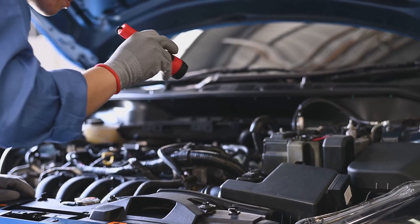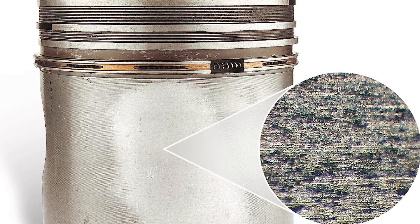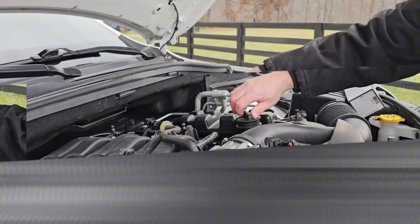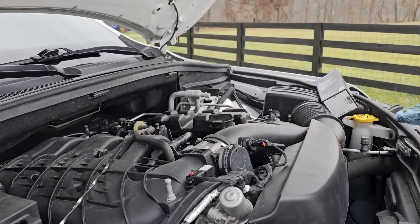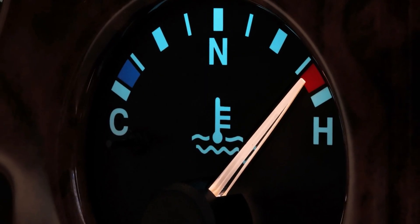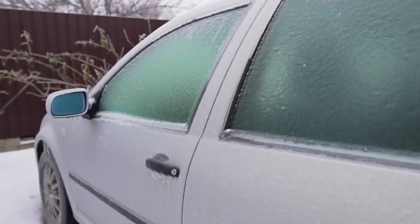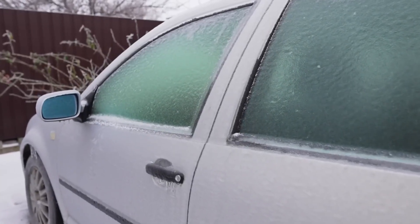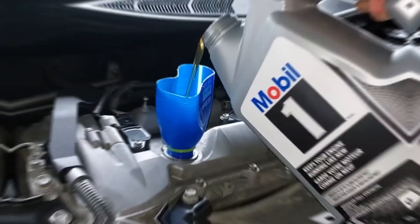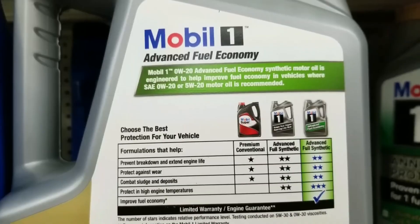Teardown photos from the 50-engine study showed it clearly — dark varnish buildup and scuffed piston skirts in the thin oil group that resembled sandpaper damage. The 5W30 engines? Clean cylinders, intact films, and bearings that look showroom new after identical mileage. That extra 35% film thickness at operating temperature is the difference between smooth operation and metal grinding that mechanics call bearing knock. Hybrids suffer even worse, with dozens of cold starts per commute where oil drains back into the pan. Toyota quietly recommends 5W30 for hybrids past 100,000 miles, even though the cap still says 0W20.